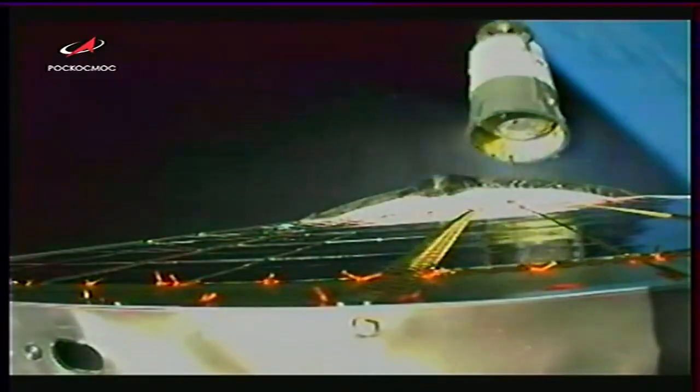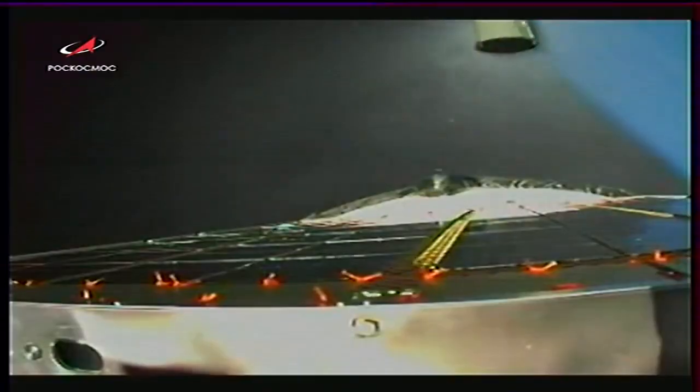Flight going as planned for Progress 78, and just a few seconds until we stand by for third stage shutdown and spacecraft separation. We have confirmation of third stage shutdown — Progress separation, Progress 78 now flying free.